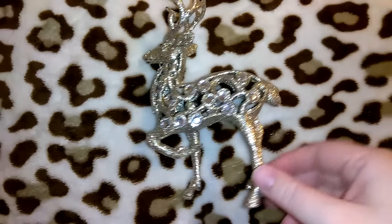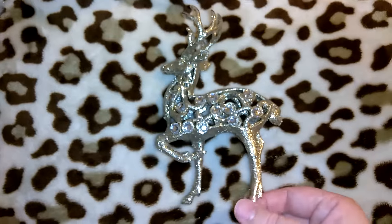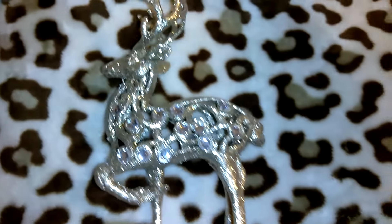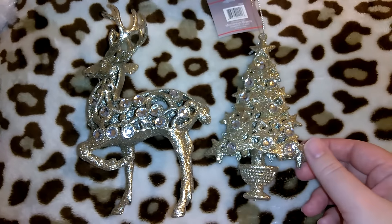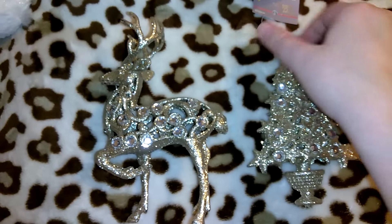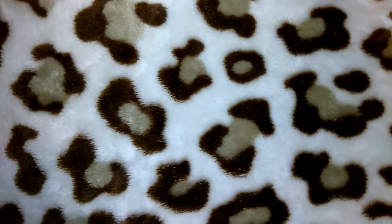I got this really cute little reindeer — I tested it and it does actually stand on its own. It's got rhinestones and really pretty antlers. They had these in three different colors of glitter: white gold, yellowy gold, and silver. I chose the white gold. To match it I got this Christmas tree, which I'm actually going to use as an ornament on the tree. It's the exact same style with rhinestones, and it has a little string to hang it.